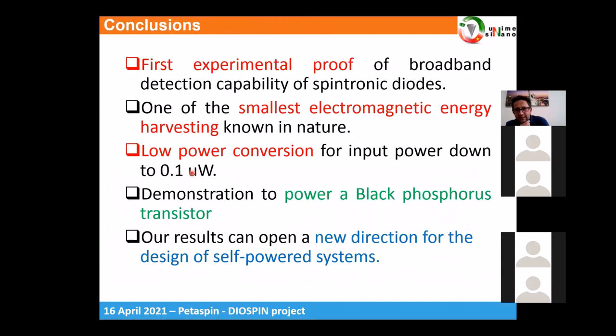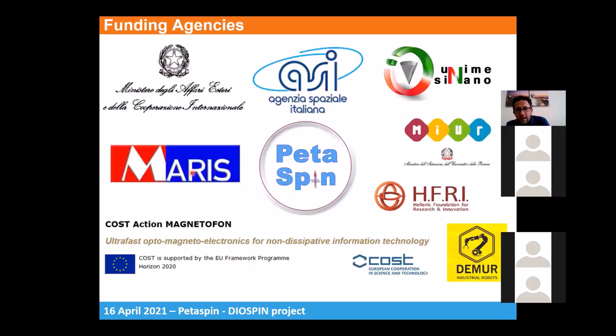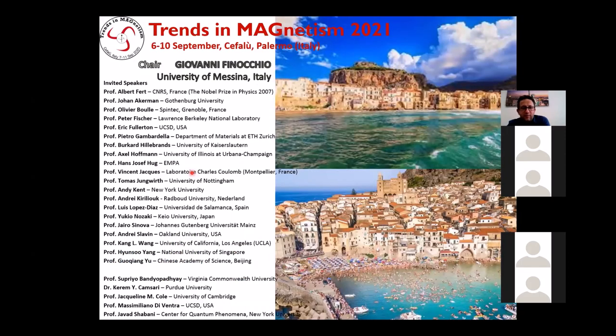In conclusion, we really believe that spintronic diodes are a mature technology for commercial applications, and we hope these devices will soon join the STT-RAM technology in the commercial landscape. If you are interested in an overview of what we have done in this project, you can download our paper from the archive, which will soon appear in Applied Physics Letters. I again wish to thank the funding agencies, and I invite you to the first conference we will organize this year in September in Italy. Thank you very much, and I hope you have questions.